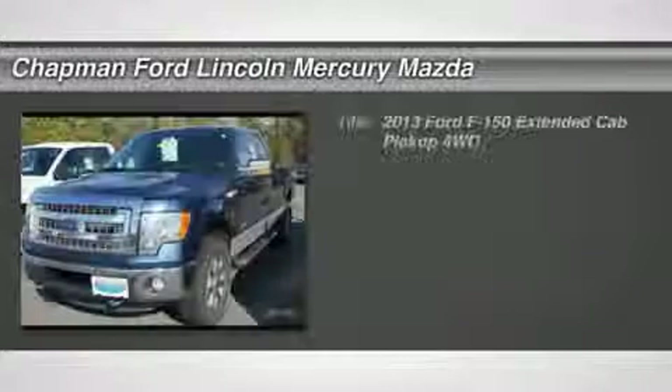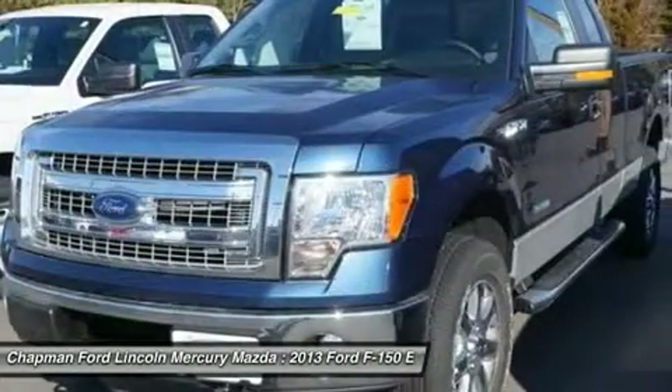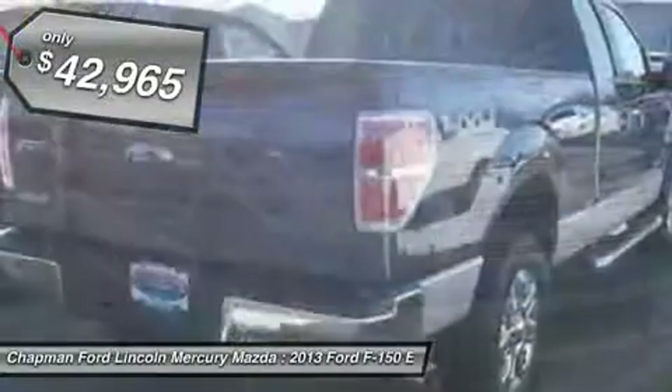The 2013 Ford F-150. A Ford F-150 knows how to handle any situation. It's built to follow orders, no whining, and is priced below $45,000.